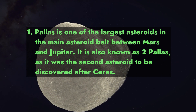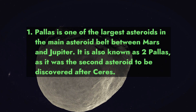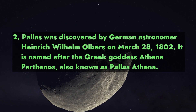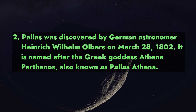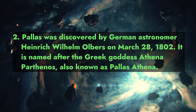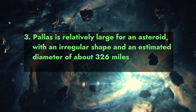Pallas is one of the largest asteroids in the main asteroid belt between Mars and Jupiter. It is also known as 2 Pallas, as it was the second asteroid to be discovered after Ceres. Pallas was discovered by German astronomer Heinrich Wilhelm Olbers on March 28, 1802.